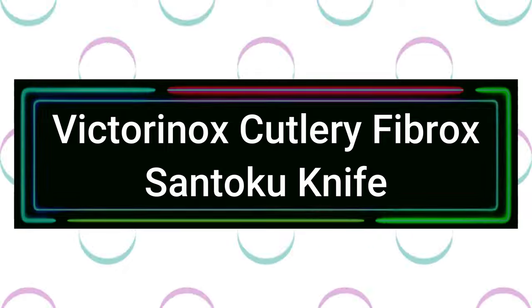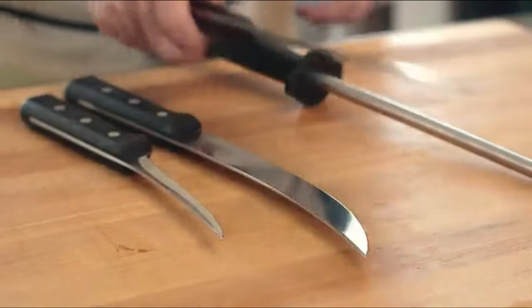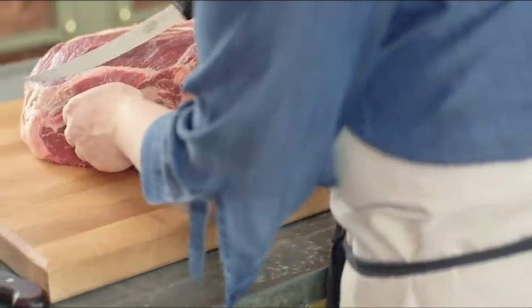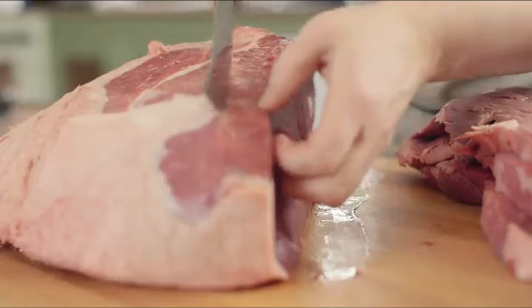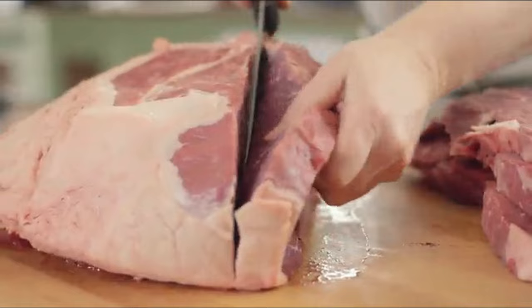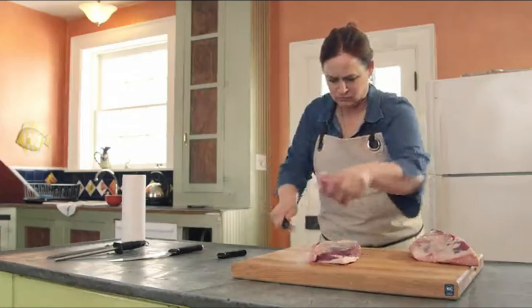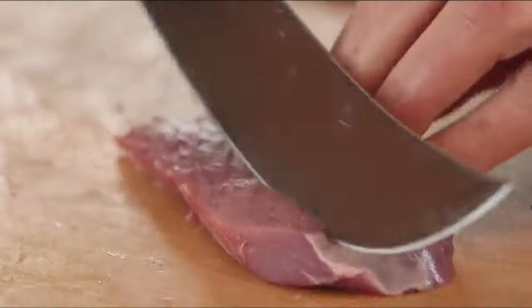Number 5: Victorinox Cutlery Fibrox Santoku Knife. Preferred by both home chefs and culinary professionals, the 7-inch Victorinox Fibrox Pro Santoku knife can easily handle slicing, dicing, and mincing. With a comfortable handle, superior weight and balance, and a razor-sharp granton edge that rarely requires resharpening, this knife is an essential tool for any kitchen.